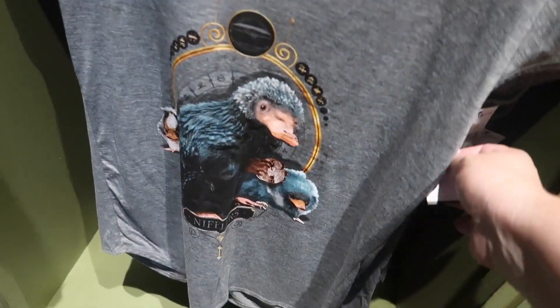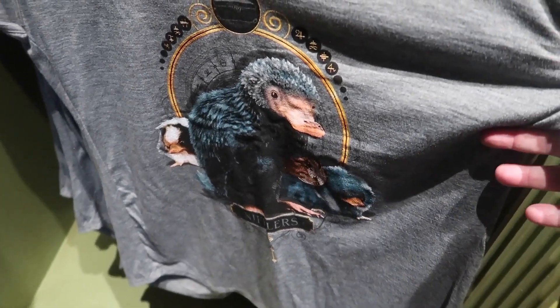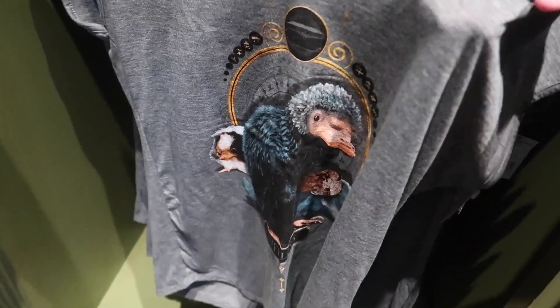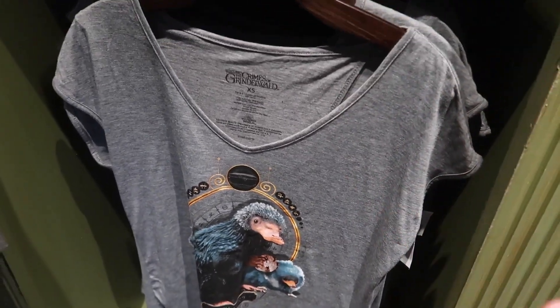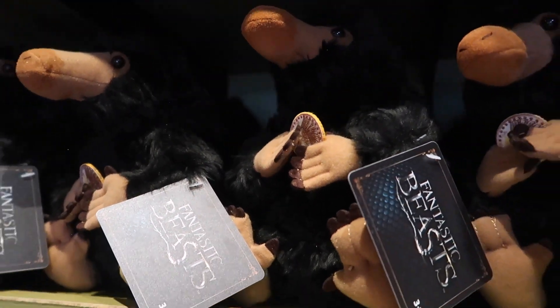They also have a women's tee with the Niffler with the baby Nifflers for $37 — oh my gosh, this is so soft, and this one's not that thin, so this would be good. They also have a Niffler plush with a little queen for $25.